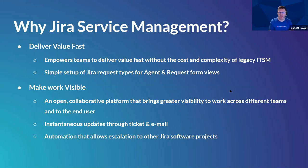Why Jira Service Management? It delivers value faster by enabling cross-team collaboration and empowering flexibility. It reduces the cost of legacy ITSM tools — tools like Remedy are amazing but quite outdated and expensive to maintain. JSM is much easier to maintain, simple to set up request types and forms for agents and end users. It makes work more visible through an open collaborative platform that brings greater visibility across different teams.